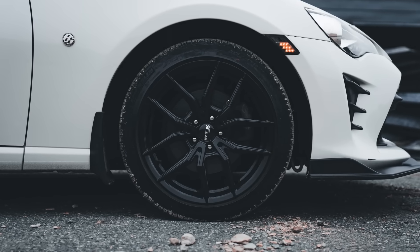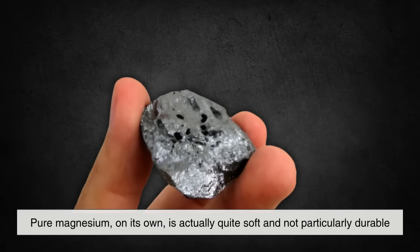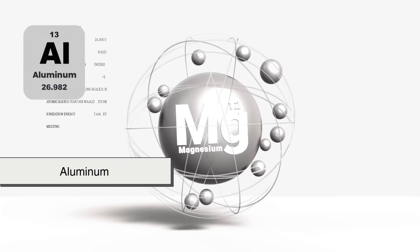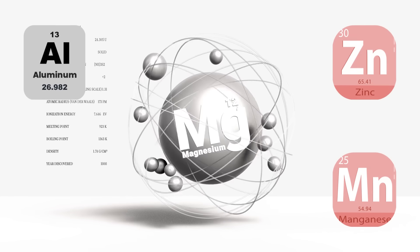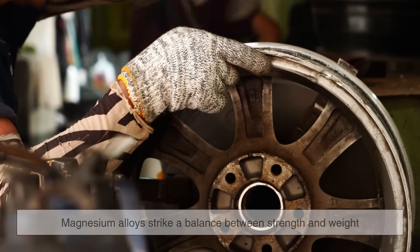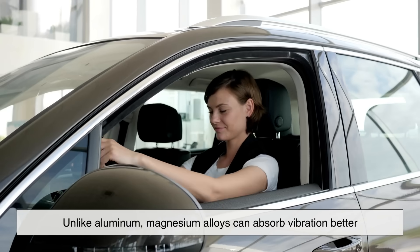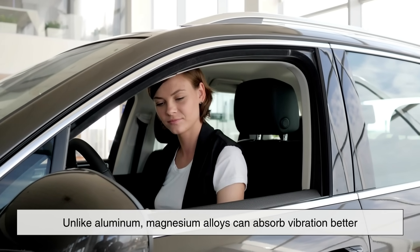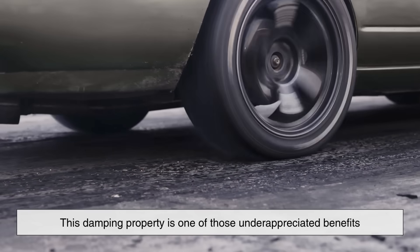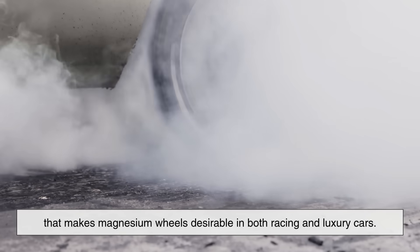But magnesium alloys aren't just about being lightweight — they're also surprisingly strong when compared to their density. Pure magnesium on its own is actually quite soft and not particularly durable. However, when alloyed with other elements like aluminum, zinc, and manganese, it becomes far stronger and more suitable for structural applications. Magnesium alloys strike a balance between strength and weight that makes them particularly effective for use in wheel rims, where both durability and low mass are required. Unlike aluminum, magnesium alloys can absorb vibration better, which not only reduces fatigue on the driver, but also enhances the comfort of the ride. This damping property is one of those underappreciated benefits that makes magnesium wheels desirable in both racing and luxury cars.